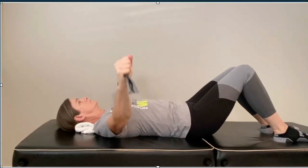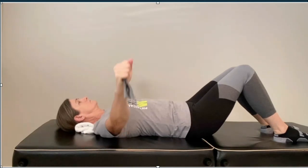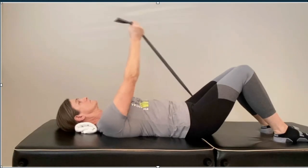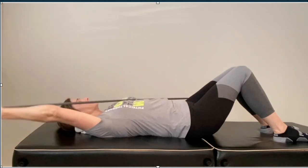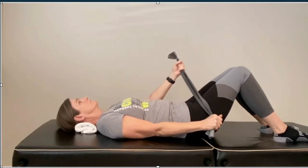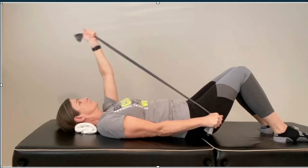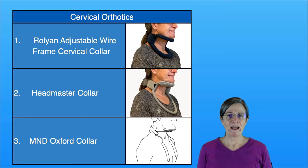Performing exercises lying down with a TheraBand does two things: it allows you to exercise in good posture, which is very important, and it allows you to work your back muscles, which you normally wouldn't be able to do with free weights. You can also progress the resistance by using different TheraBand colors, so your therapist can advance you to your capabilities. Next, we have cervical orthotics for drop head syndrome.